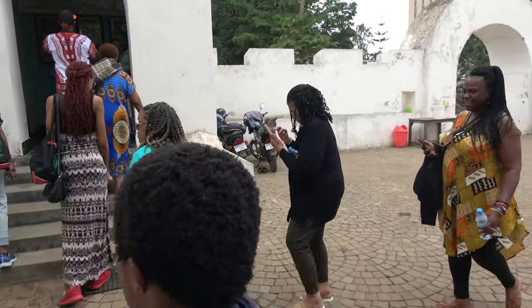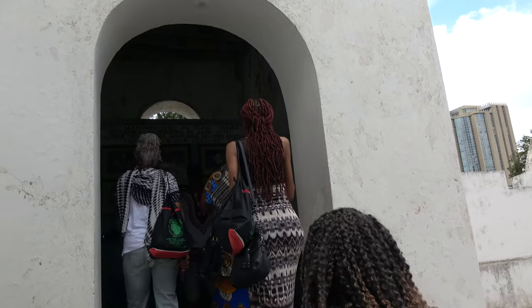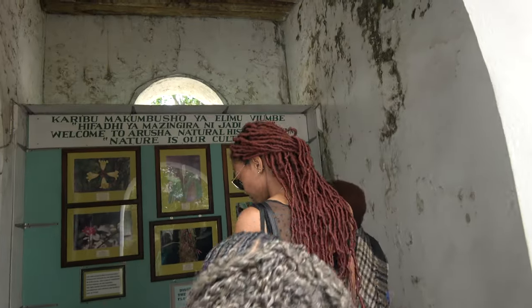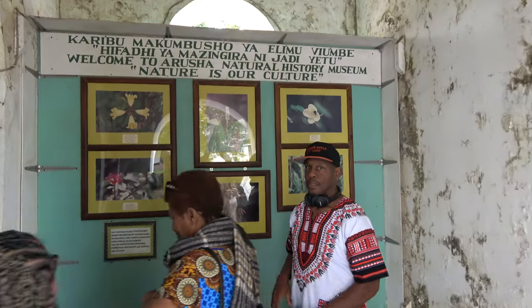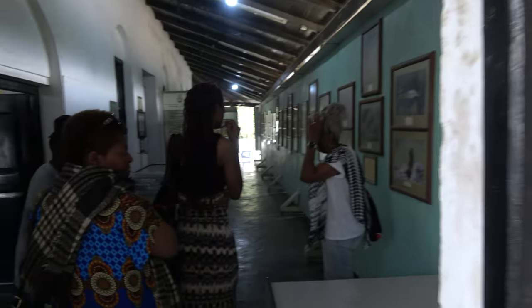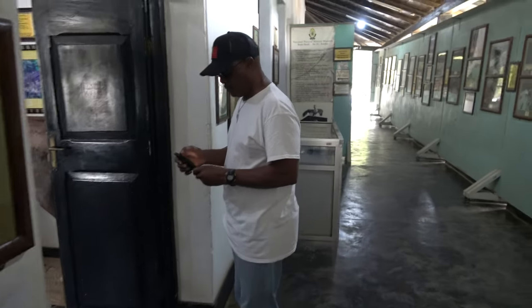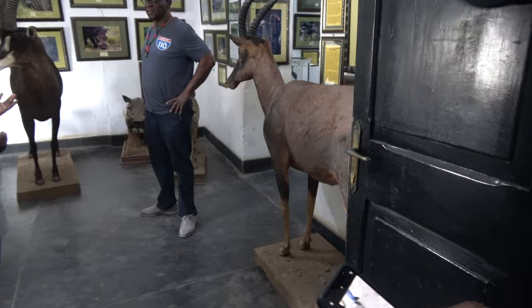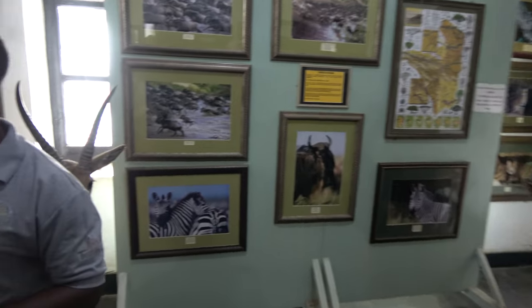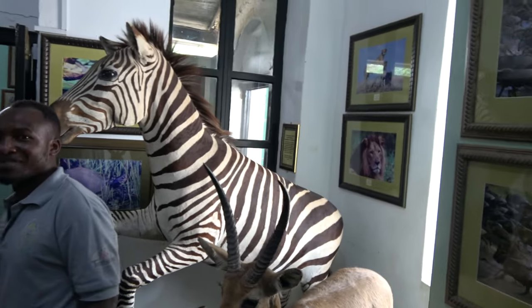Welcome to the Natural History Museum, welcome to the ecology exhibition. So that's what we're talking about, family — natural history museum, a whole lot of animals.